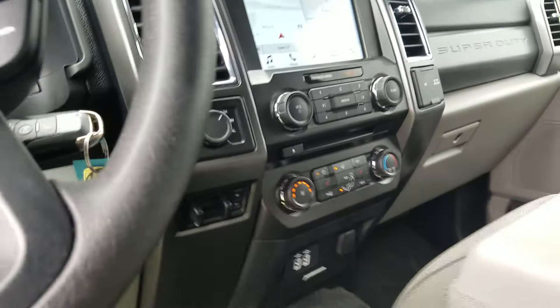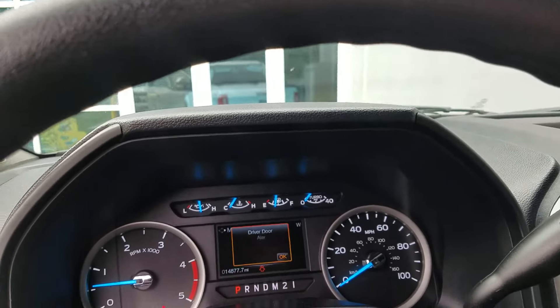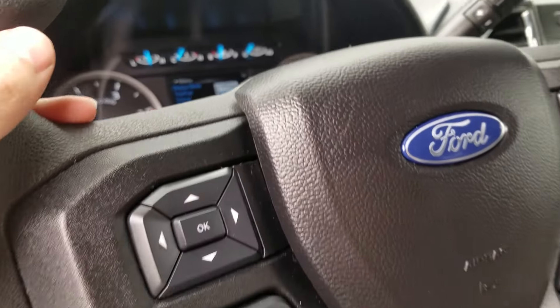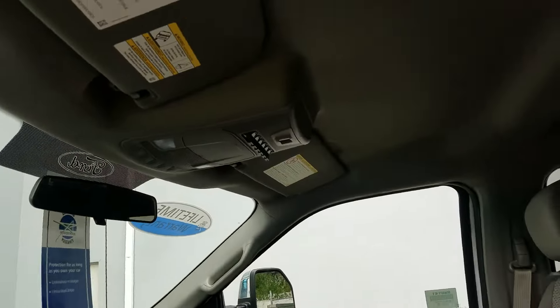Locking rear differential, charging ports. Looks like we've got just under 15,000 miles on this truck. Got your outfitter switches over there.